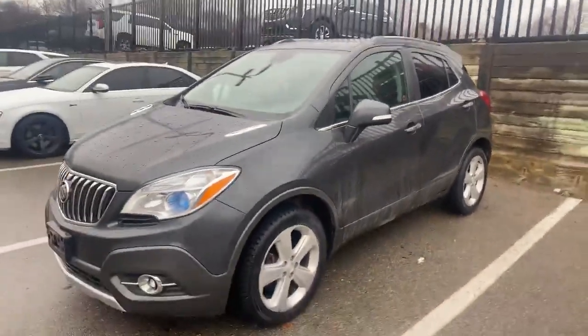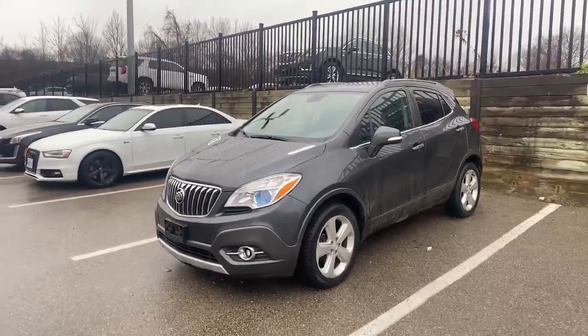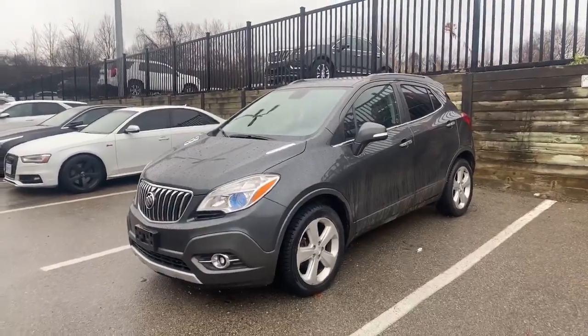If somebody out there wants to take advantage of this used car offer, please call me at 519-868-2886 and let's make a deal with your best friend in the car business, Paul Rodriguez. Thanks again for watching — bye for now.